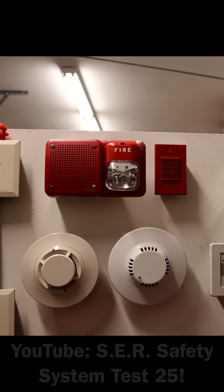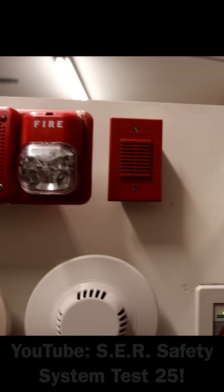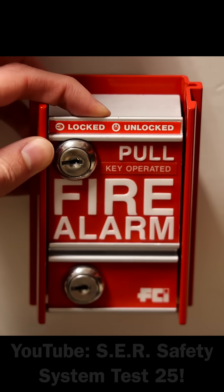May I have your attention, please? May I have your attention, please? There's been a fire reported in the building. Why do some jurisdictions want to install pull stations that the average everyday visitor to that building cannot activate?